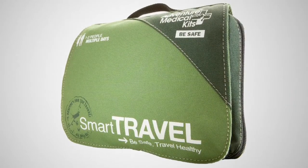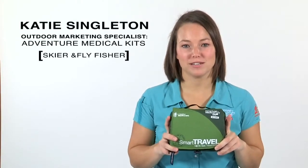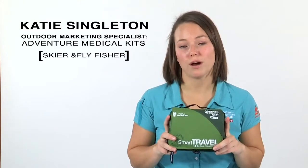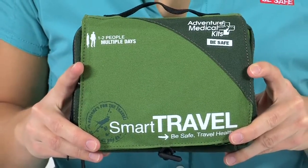The Smart Travel Kit allows you to be just that, a smart traveler. This is our medium-sized kit, great for international or domestic travel that will always keep you within a few hours of medical care. With this kit, your trip won't be derailed by common travel injuries and ailments.